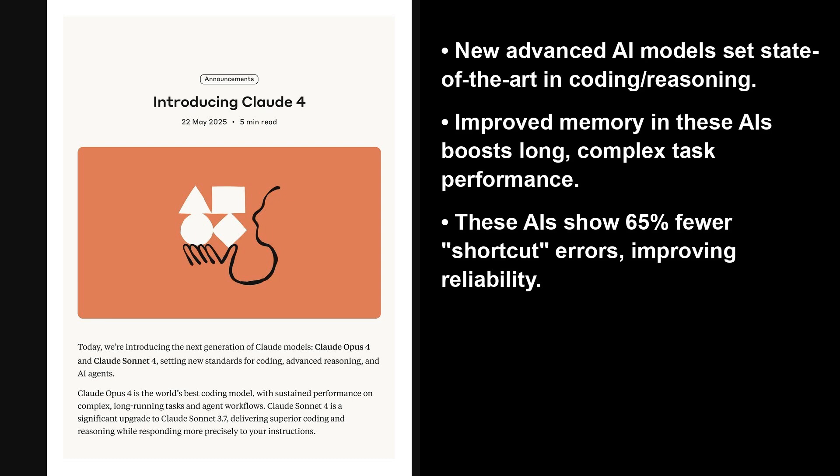Hi everyone, and welcome to the AI Research Roundup. I'm Alex. Today, we're looking at this really interesting article by Anthropic introducing Claude IV. They're rolling out two new models: Claude Opus IV and Claude Sonnet IV.